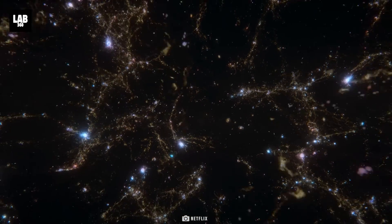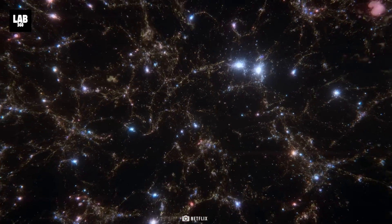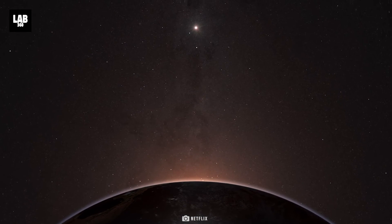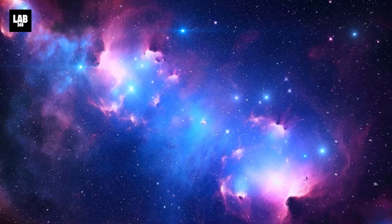Don't forget to like, share, and subscribe to stay updated on all the cosmic revelations that lie ahead. Until our next cosmic adventure, keep your eyes on the stars and your curiosity aflame. Thank you for watching Lab 360 — because together, we will explore.